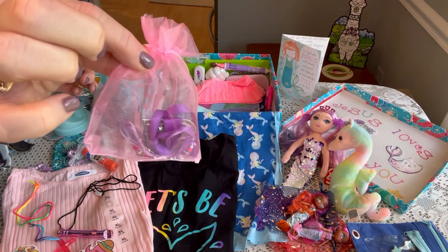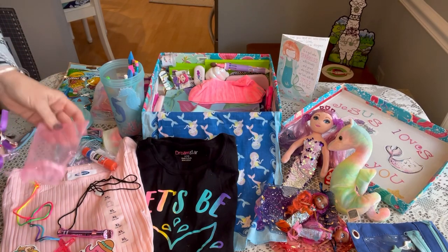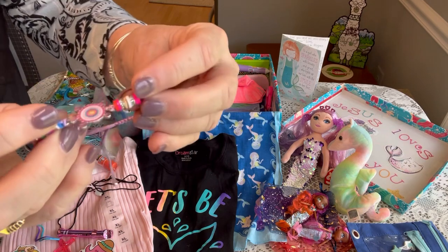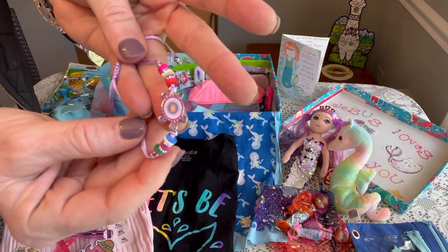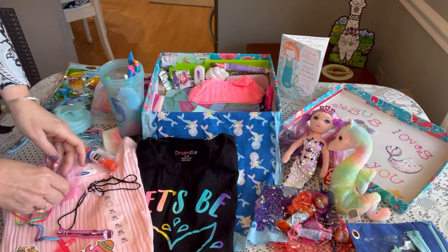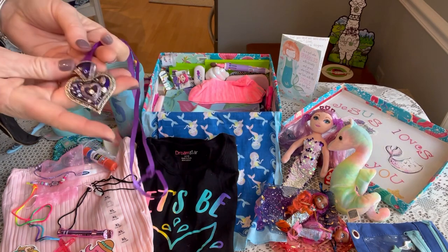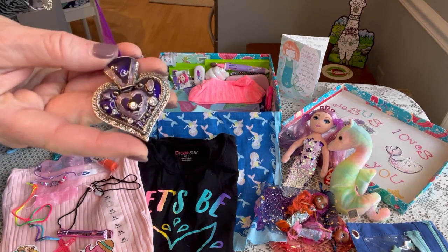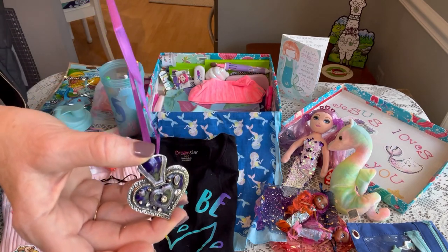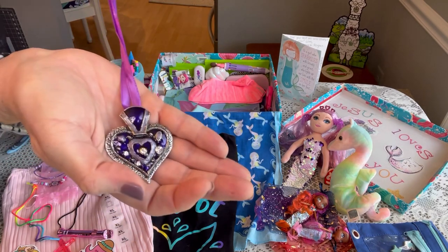I've given her some jewelry in a little organza bag. The first piece is a little turtle pull bracelet with a pretty turtle charm and purple cording. The other piece was donated by a friend — a beautiful little purple medallion with a purple ribbon. Really pretty.